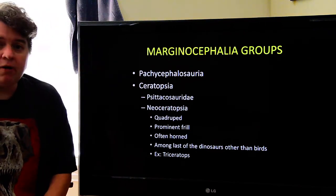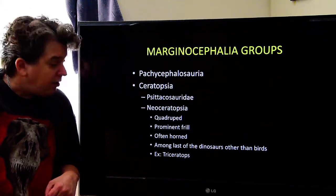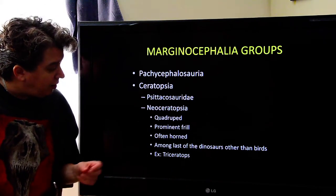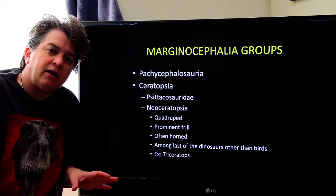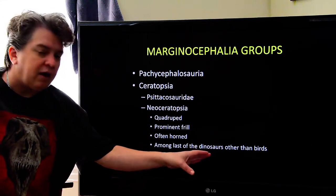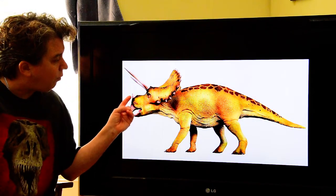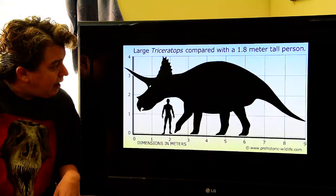The ones people are more familiar with in the ceratopsids are the neoceratopsia dinosaurs. These are quadrupedal, they have a prominent frill — a very prominent growth out the back of their skull — and they oftentimes have horns. These were actually among the last of the dinosaurs, other than birds. A good example is Triceratops, with its horns and that prominent frill out the back of their skull. These could be quite large.